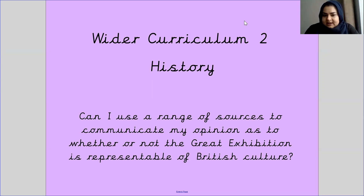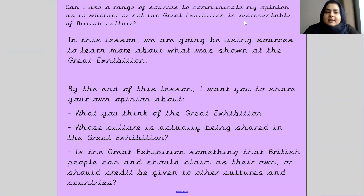You're going to be looking at different sources and different examples to understand and form an opinion on whether the Great Exhibition was only about British culture or whether there was more to it. In this lesson we are going to be using sources to learn more about what was shown at the Great Exhibition.